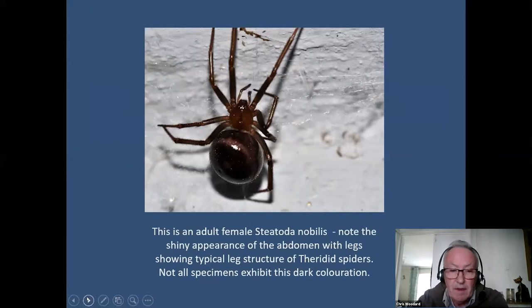This is the female false widow — they are very shiny in appearance. As opposed to the male, it's got a very distended abdomen and it's probably full of eggs. Its typical leg shape goes quite constricted, then opens out, then constricted again and opens out — that is one of the features of the spider but it isn't a diagnostic trait. Not all specimens exhibit this coloration — this one is particularly dark. If someone says it's a false widow because it's got a skull and crossbones on the back, that isn't a diagnostic way of telling these apart.